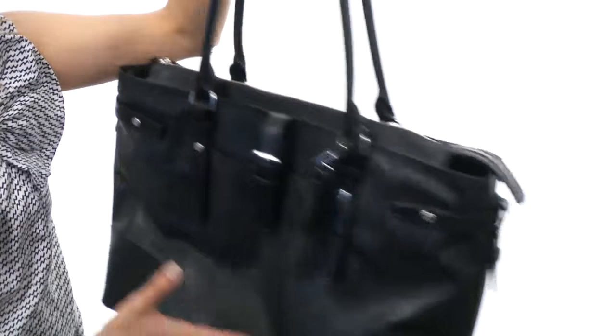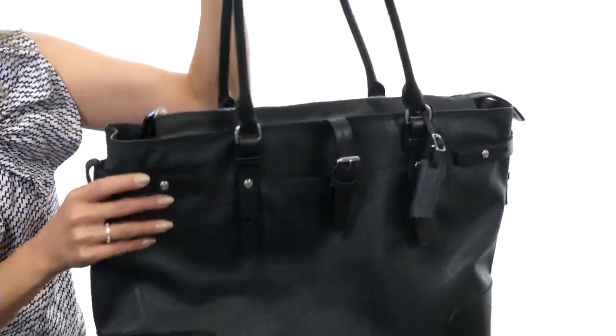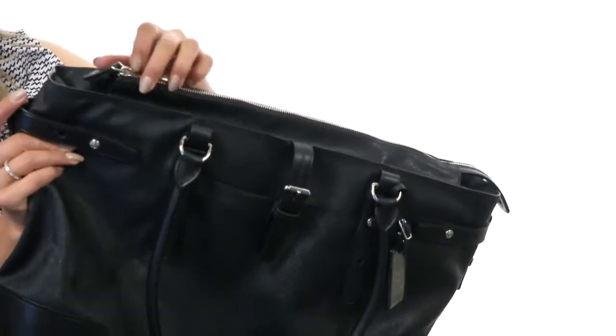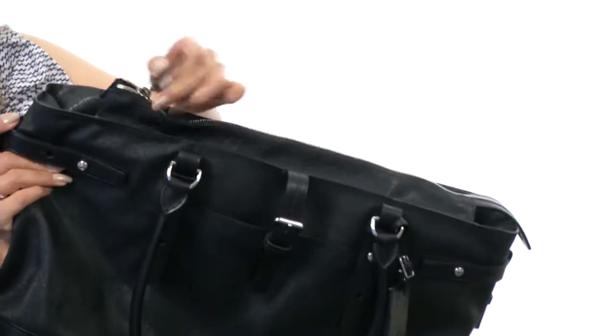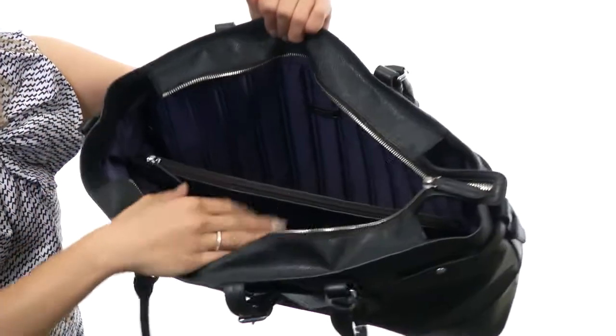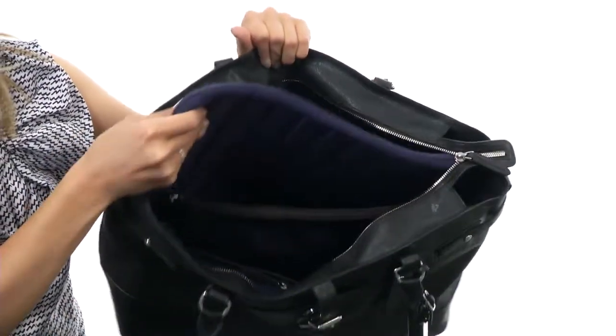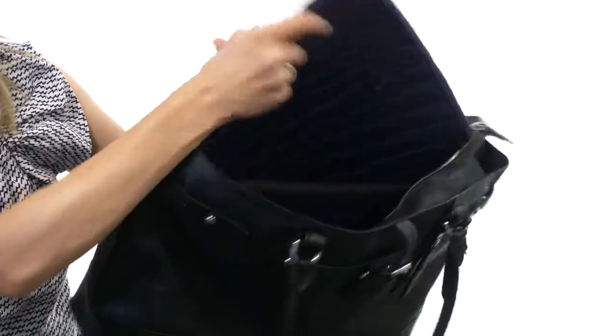It features an Atta bag strap and adjustable side straps, which is very convenient. It comes with a nice logo tag that is removable. You can access the main compartment with a top zip closure, which allows you to easily access this spacious main compartment.